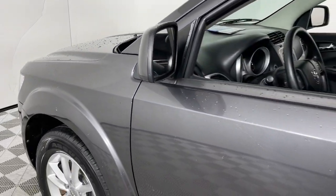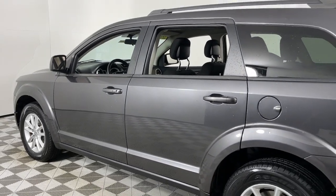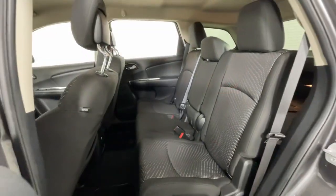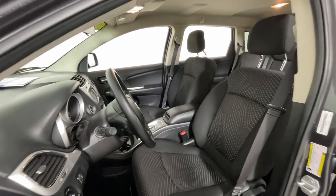You will love the features of this 2014 Dodge Journey. This vehicle is an outstanding buy with fewer than 45,000 miles on the odometer. Here's a versatile Dodge Journey that offers the family-friendly space and convenience you're looking for at a surprisingly affordable price.